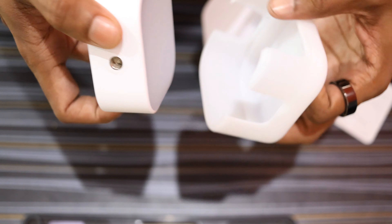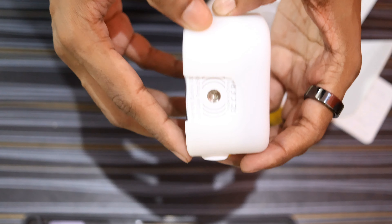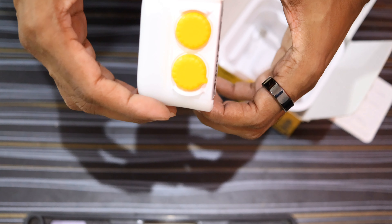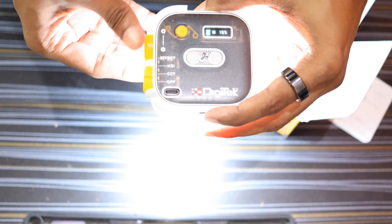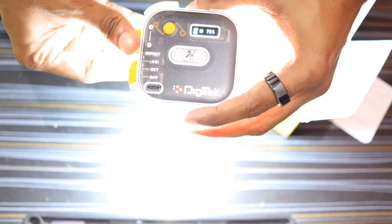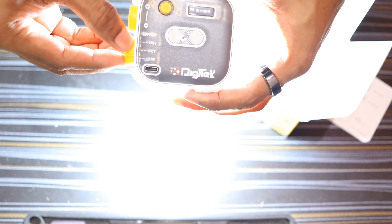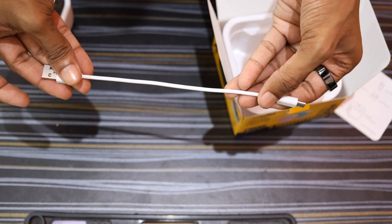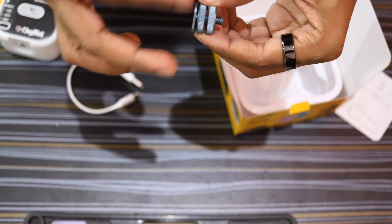The light comes with a light diffuser to reduce the harsh shadows created by the light. You also get a USB-C cable for charging, and a hot shoe to screw mount adapter to attach the light directly to a DSLR or mirrorless camera for vlogging.